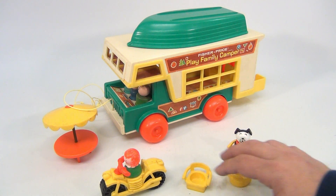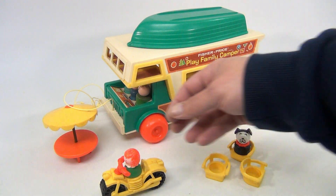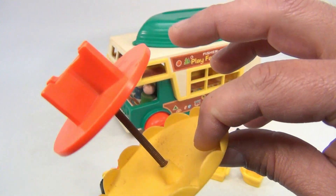We know for sure we're missing one of the chairs, but we do have the table. Let's take a look at the table — it's a little dirty, we haven't done any cleaning. It's a little crooked with the spring and a little rusted in there.